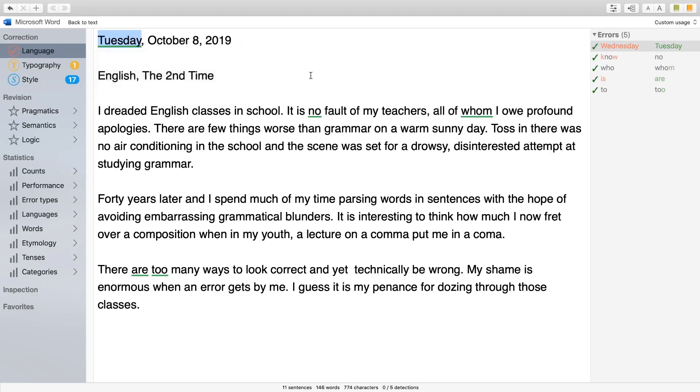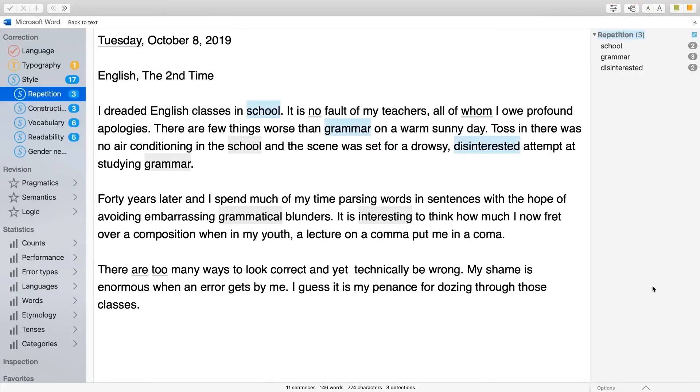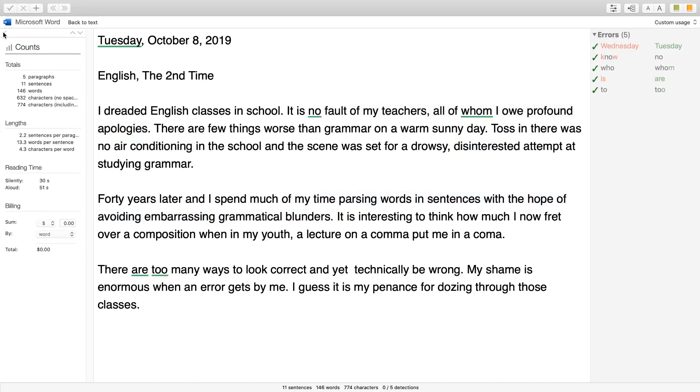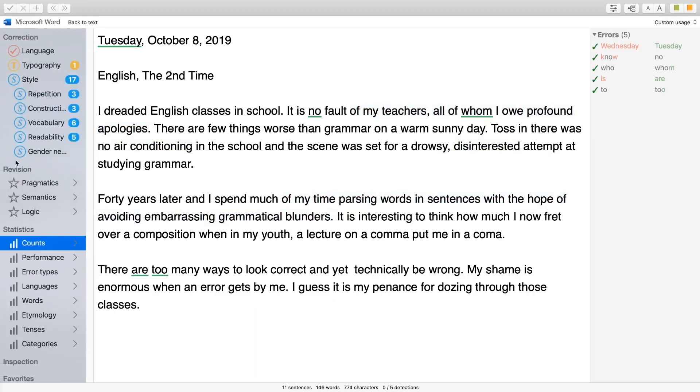Wow! And I have many other tools, like repetition — I see repeated words and words from the same family. In readability, I get information such as nested phrases that I use. Antidote can count words, paragraphs, and sentences, and tells which verbs are at which tense.